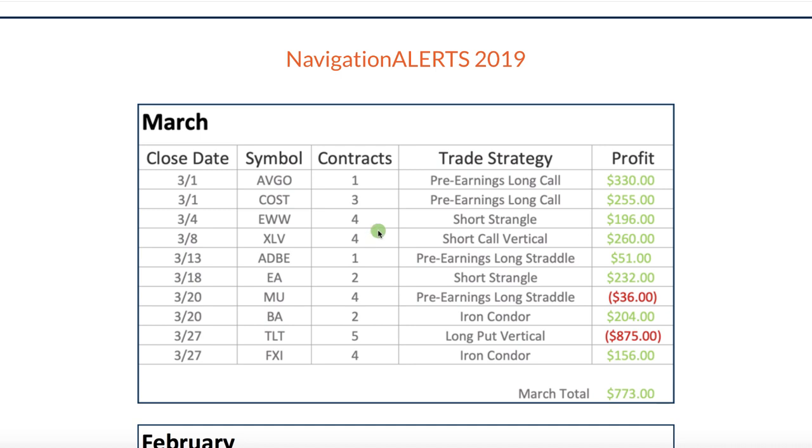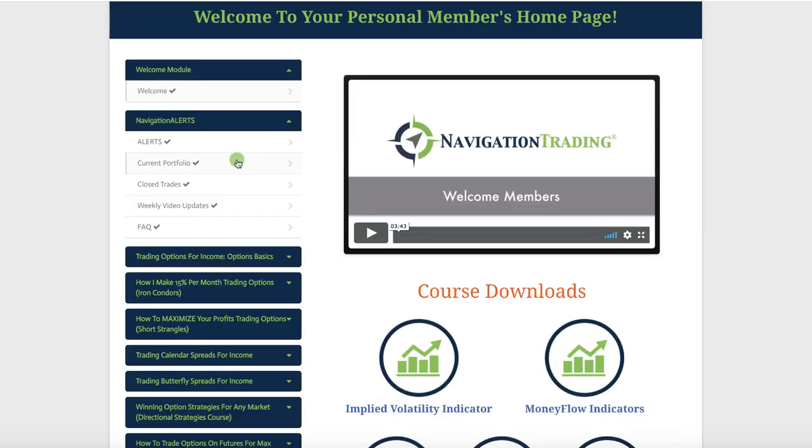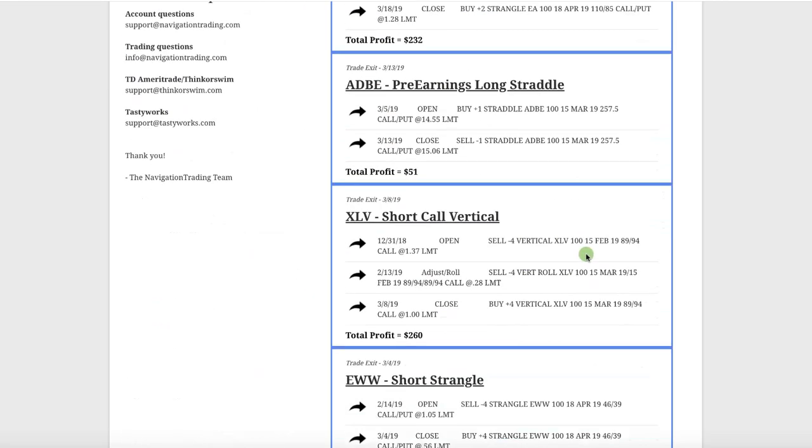You can trade with a small account or scale up. We have members trading five to ten times this number of contracts, so really any size account can trade these alerts. Performance has been great. We did have one big loser this month in TLT — went ahead and cut our losses on that one. But that's trading, that's part of the game. Let's take a look in the membership area and go through these trades in a little more detail.